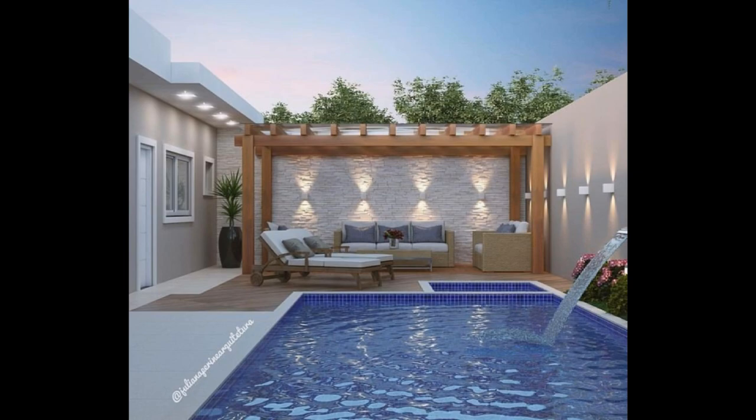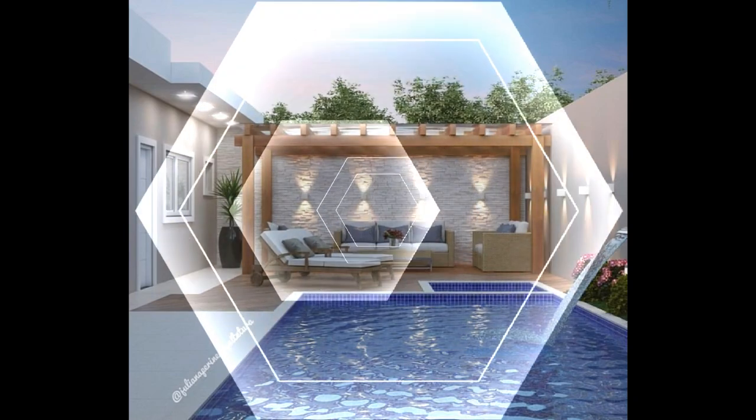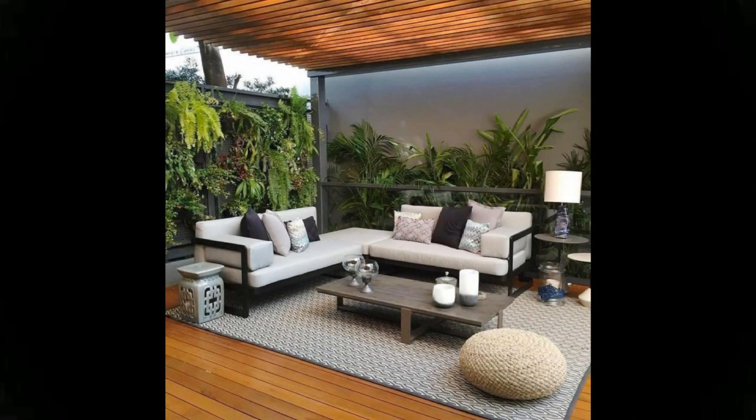Thinking about redesigning your patio? Take your color cue from your home's exterior to create a cohesive scheme. In this alfresco dining area, the white ruffled slip covers and umbrella mirror the color of the home.